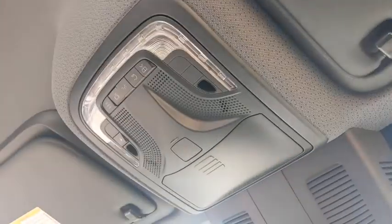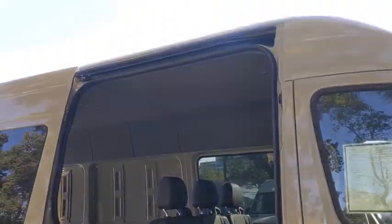Keyless start, floor mats, rear defrost, AM-FM stereo radio, power door locks, bucket seats, MP3 player, passenger airbag, power windows, auxiliary audio input. Come see the car for yourself.